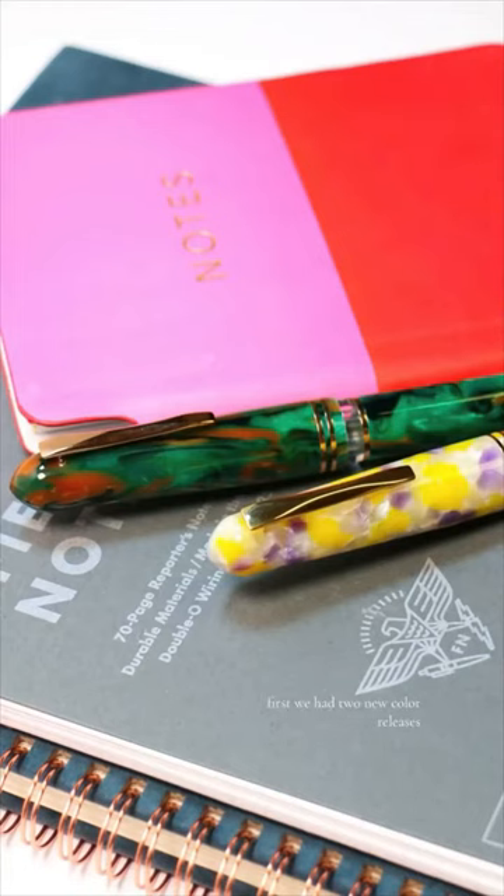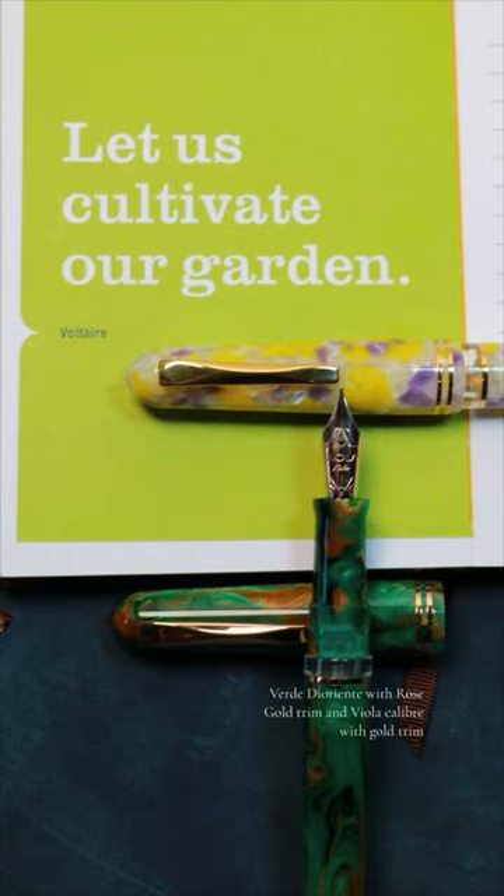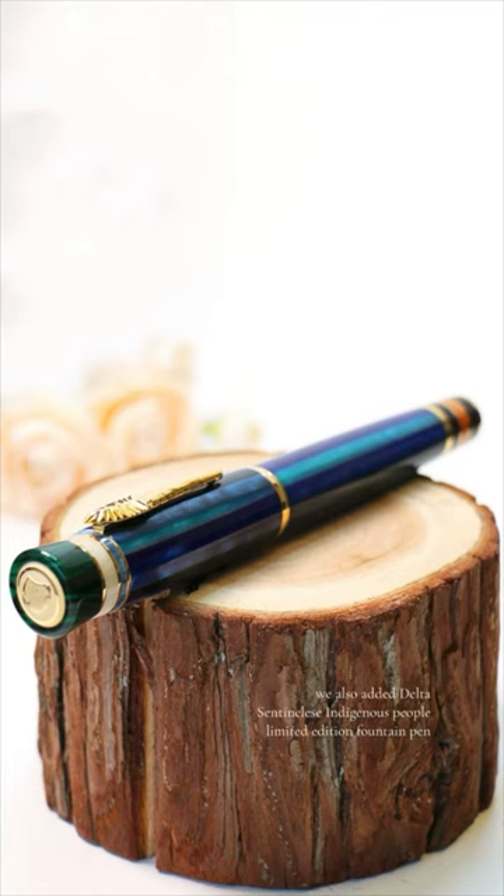First, we had two new color releases join the Joya Matisse Fountain Pen Collection: Verde de Oriente with rose gold trim, and Viola Calibri with gold trim. We also added the Delta Sentinelese Indigenous People Limited Edition Fountain Pen.